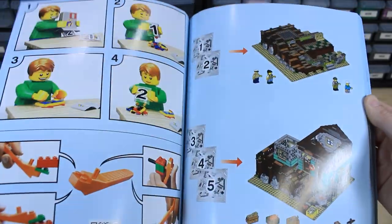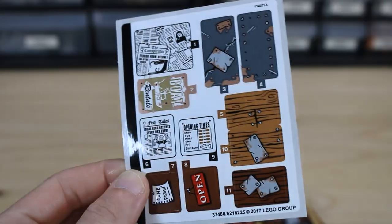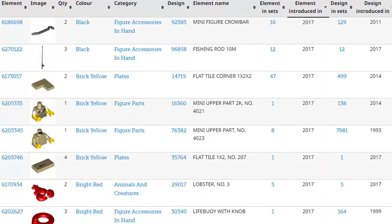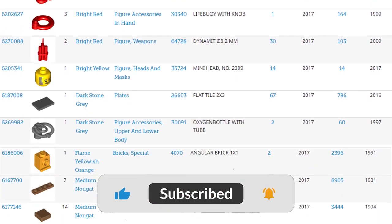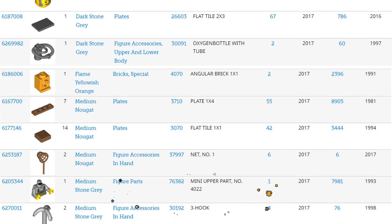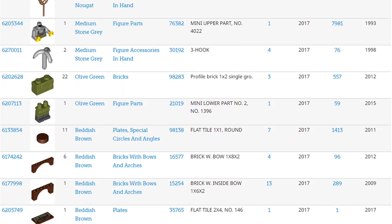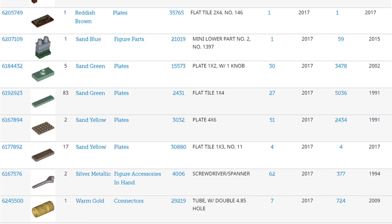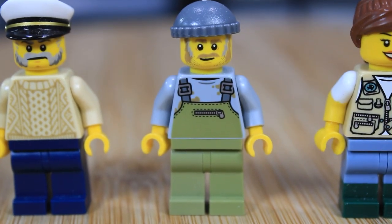The set came with four minifigures, all unique to the set. It has a sticker sheet. The build had seven bags in total, the instruction booklet had 280 pages, and it had 313 steps. Part-usage-wise, when it was first released in 2017 it had quite a few new pieces — some printed pieces, dual-molded legs that are really expensive and exclusive to this set — as well as some introductions of really cool animal figures like the seagull and the lobster.